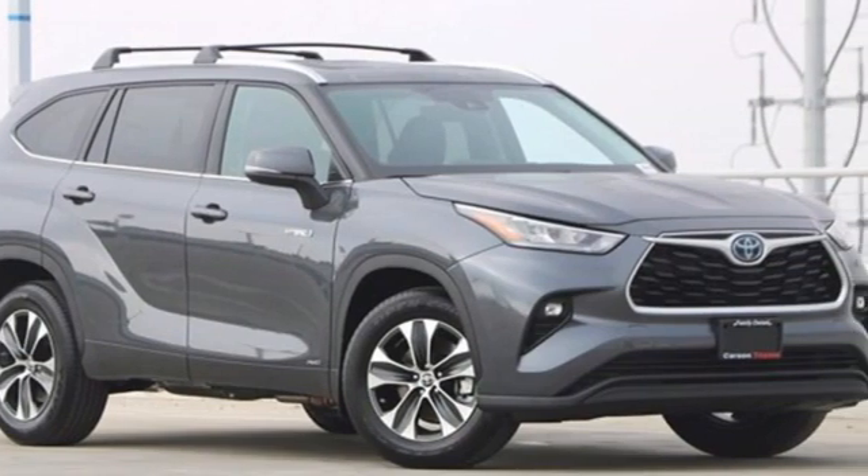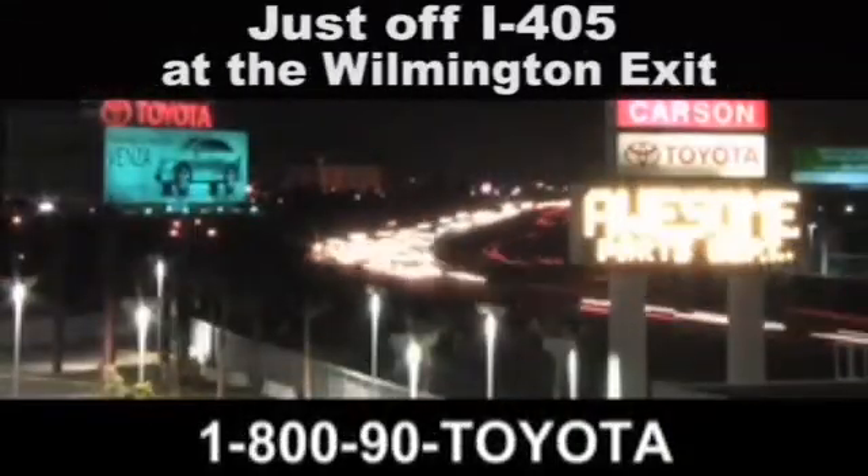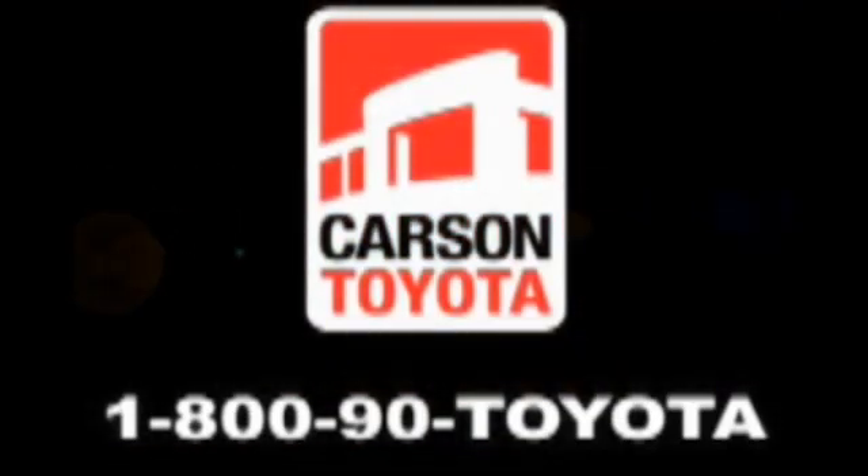See what it can do for you when you take it for a test drive. Giant Carson Toyota — just stop by 405 at the Wilmington exit in Carson, California. Take us for a ride.